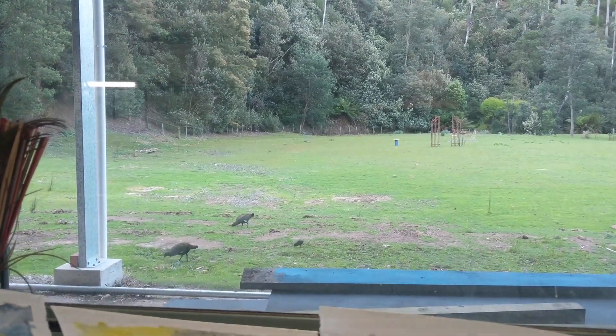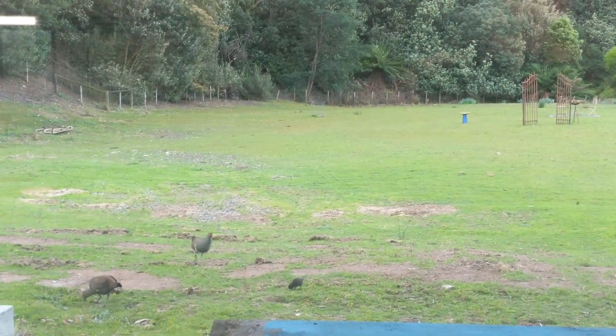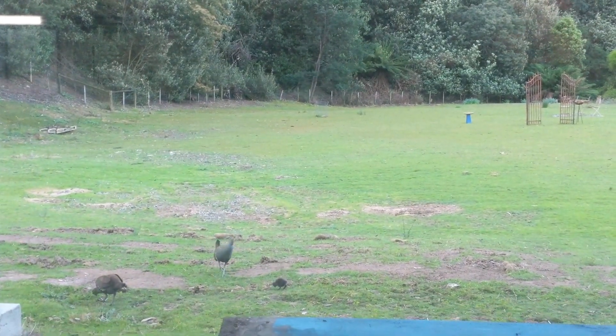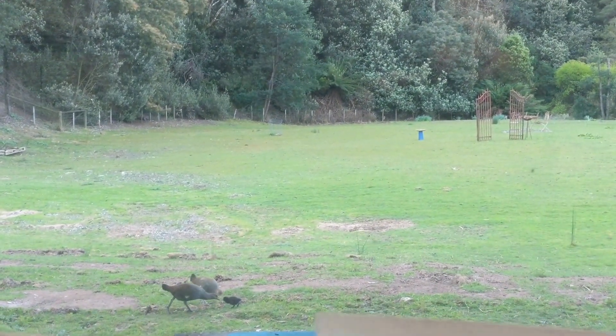I'm in the studio. I keep trying to find the new little — look at him — the new turbo chook. Every time I go out there, they'll run away. Look at mummy. So cute.